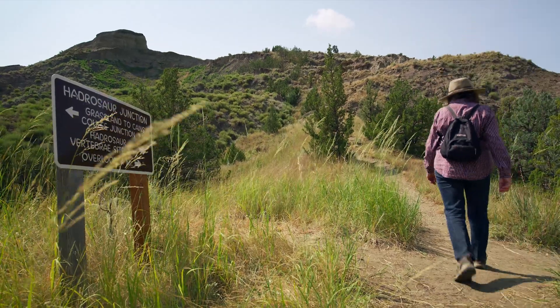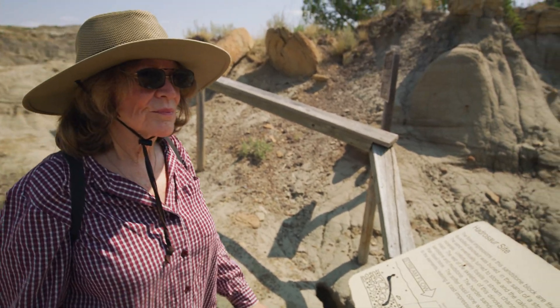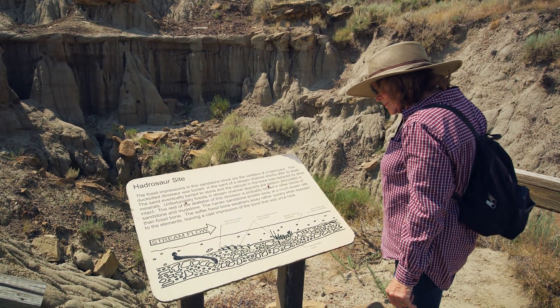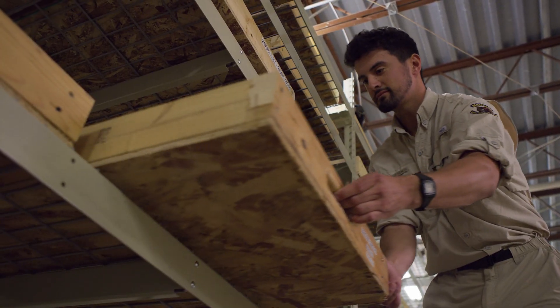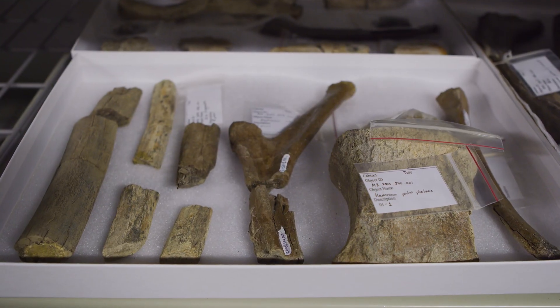We offer a paleo hike and experience every Saturday during the summer, where you can go with our paleontologists, discover and try to find fossils, and learn about fossils. They'll take you down into the paleo lab where you can actually touch a lot of the fossils that have been found in Makoshika State Park.